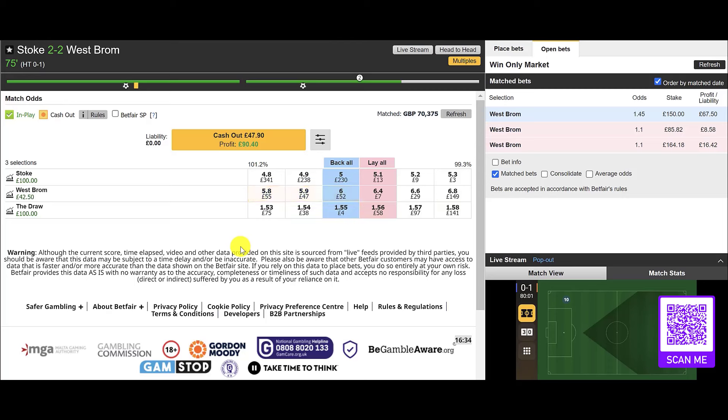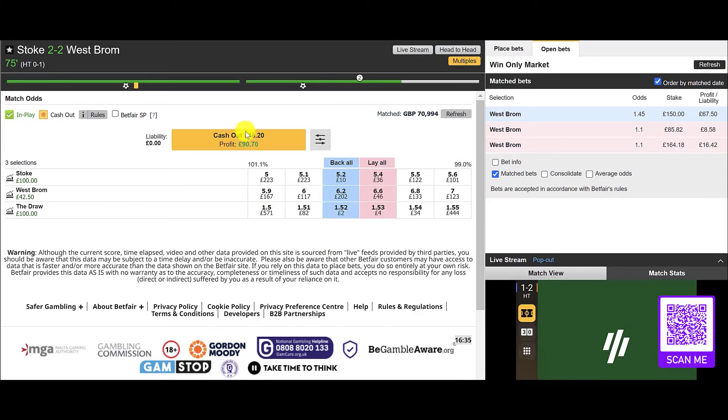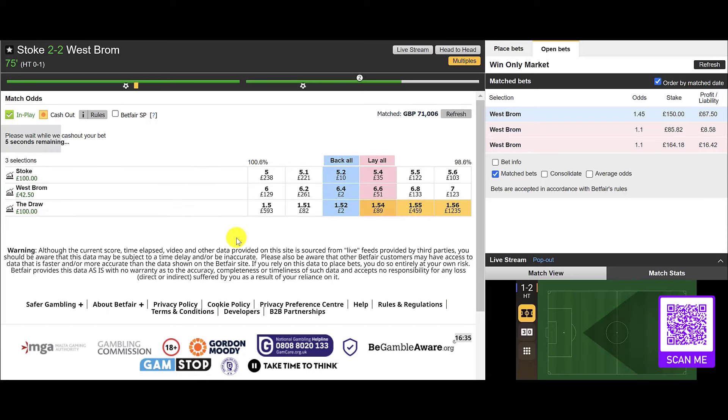75 minutes in and it is now Stoke 2 West Brom 2. We're on the draw and we've now got a potentially bigger profit to lock in. I've updated the XG — the current projected match result was a draw, with team goals overdue one in favour of Stoke, and they've managed to get two. It goes yellow now because we're on the draw, so there are potentially no further opportunities to take from here.